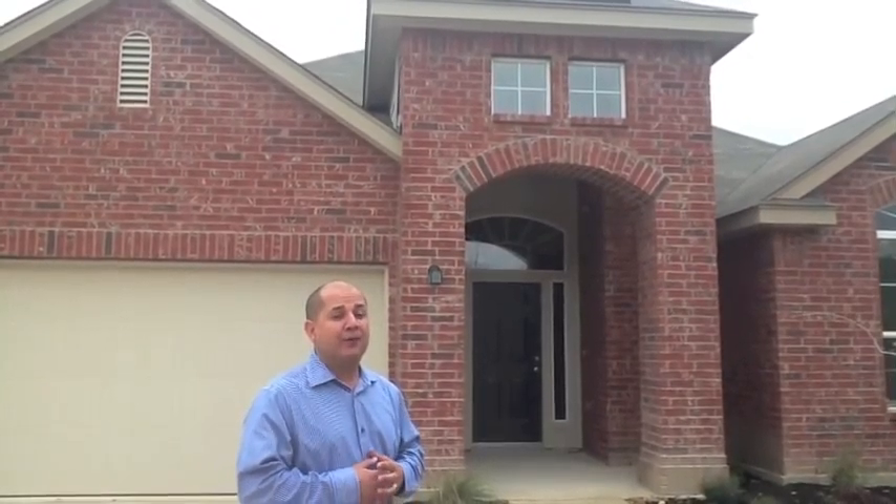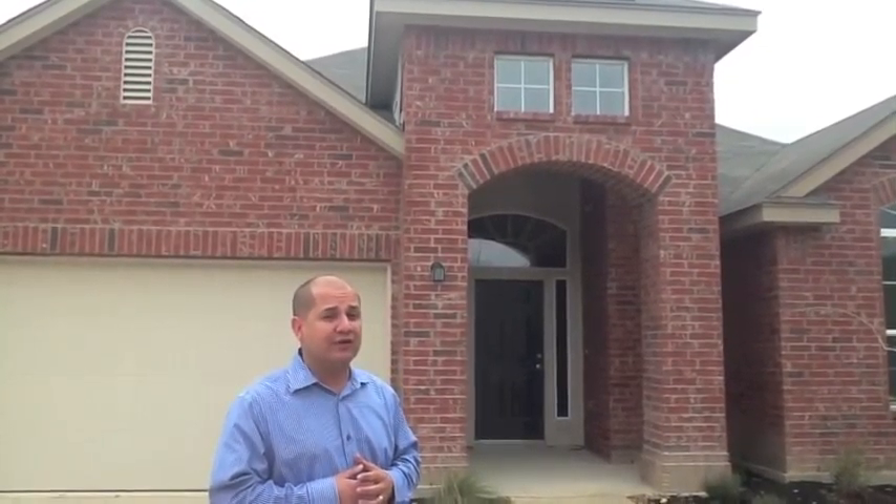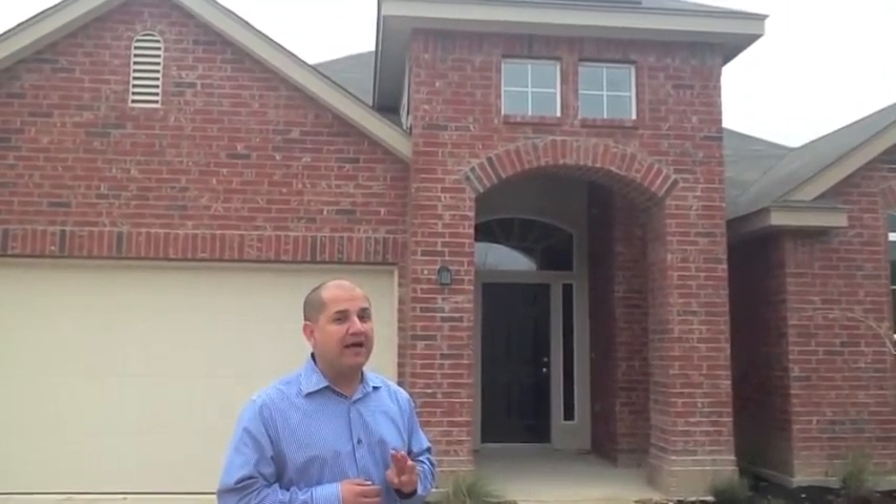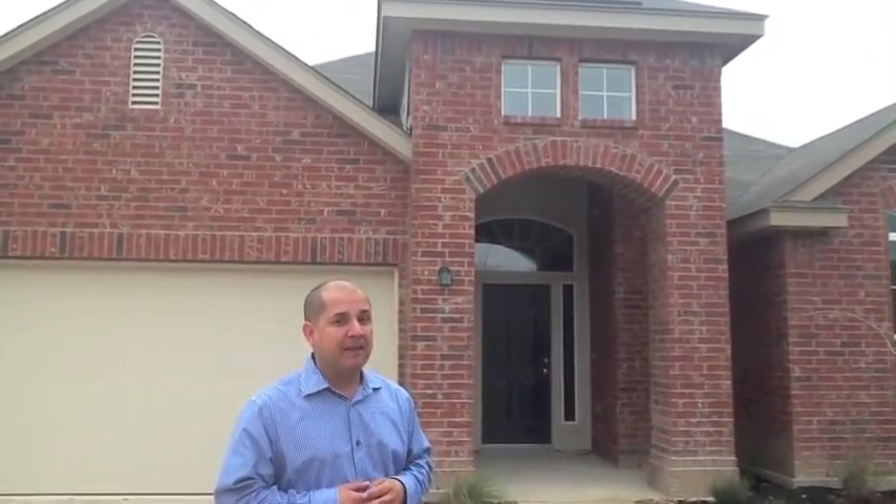This house has approximately 2,433 square feet, has 4 bedrooms, 3 full baths, and a 2-car garage. But I want to give you guys a quick preview of what this house has to offer, so come on in and take a look.